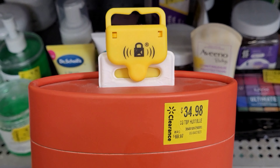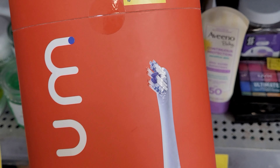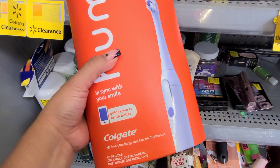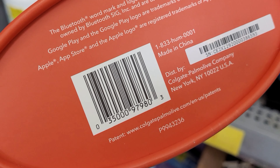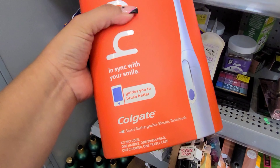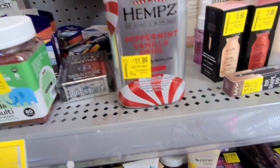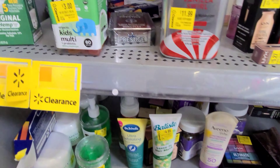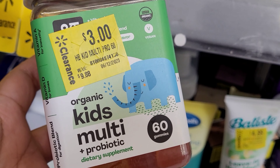This electric toothbrush is on clearance for $34.98 and it was $70. I did scan it to confirm the price. This one includes one handle, one brush head, a charger, and a carrying case. That is a great deal — hopefully your stores will have them at a lower price.